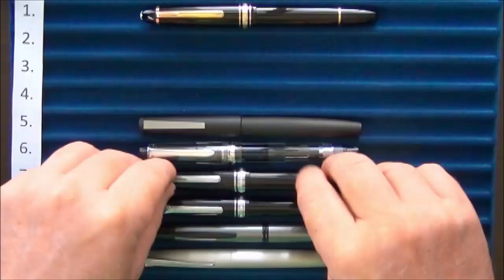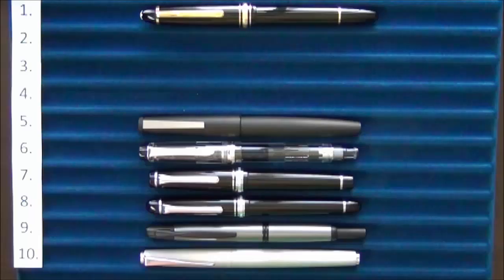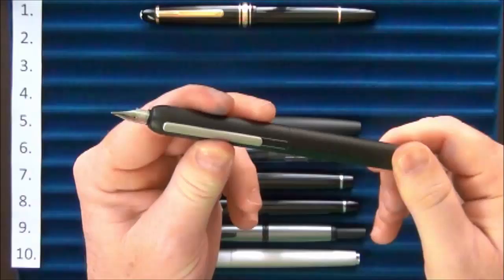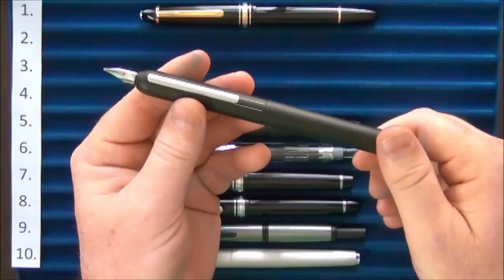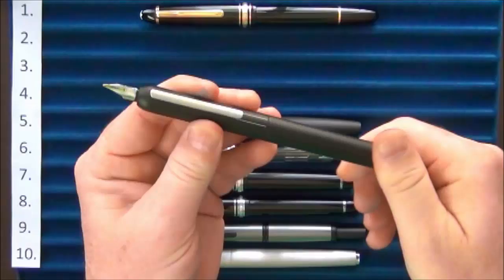At number six we had the Custom Heritage 92, bumped down to number five was the Lamy 2000, and coming in at number four is one of my more unique pens — the Lamy Dialog 3. This is the capless pen where you twist and the nib comes out. It's a fantastic writer; I love the weight and feel. It is a bit of a polarizing pen — some people love the way it feels and others don't — but I'm one of the people who really likes it. It gives me a little bit of joy every time I use it.